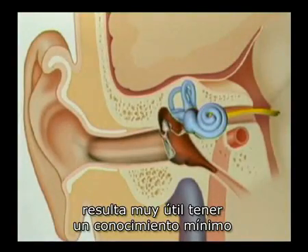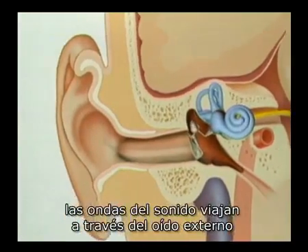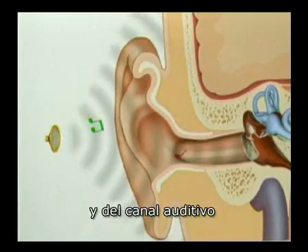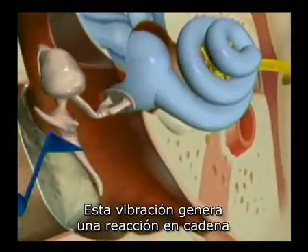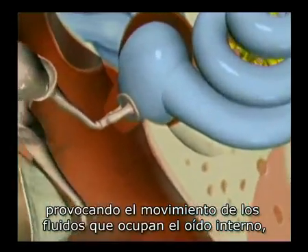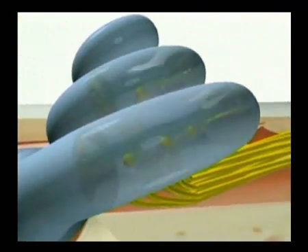In order to understand how the implant works, it is helpful to have a basic understanding of how the normal ear functions. In the hearing ear, sound waves travel through the external ear canal and strike the eardrum, causing it to vibrate. This vibration creates a chain reaction in the three tiny bones in the middle ear and generates movement in the fluid-filled inner ear known as the cochlea.